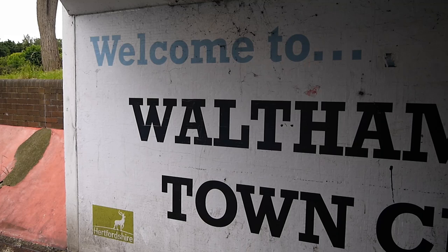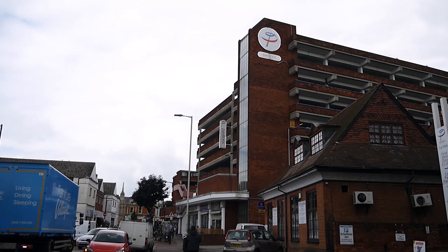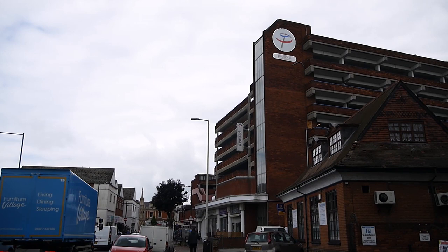So the plan, as much as there is a plan, is to walk in the direction of Welwyn Garden City and Hatfield from Waltham Cross. I've looked at the map quite a few times and still haven't really found a definitive route. There are so many places I'd like to go. So it's a bit of a magical mystery tour. I don't really want to go through Waltham Cross town centre, but it looks like I've got no choice.